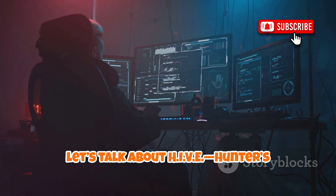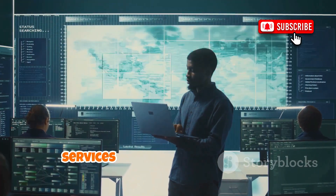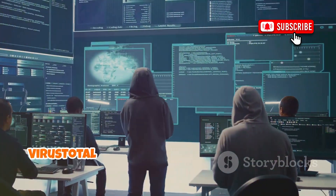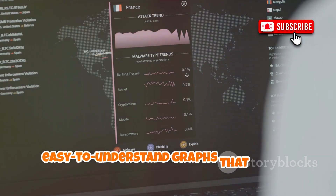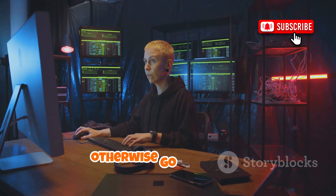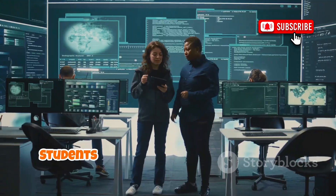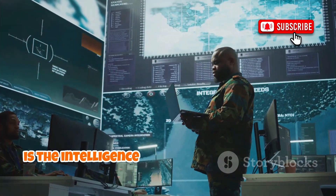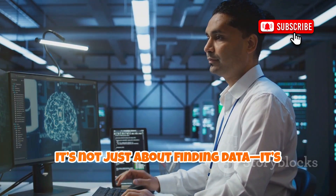Now let's talk about HIVE — Hunter's Intelligent Visualization Engine. HIVE acts as a central intelligence collector, integrating data from multiple OSINT services into a unified dashboard. Instead of juggling different tools, HIVE pulls everything together, querying sources like Shodan and VirusTotal to build a comprehensive profile. Its strength lies in visualization, turning raw data into easy-to-understand graphs that reveal connections between domains, IPs, and emails. This makes it much easier to spot patterns and relationships that might otherwise go unnoticed. In education, HIVE is perfect for teaching threat intelligence and the value of data fusion — students see how real analysts combine feeds to understand threats or compromised systems.